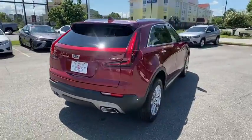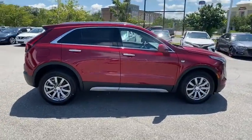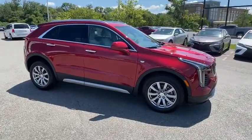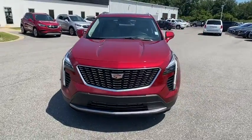Traction control, power liftgate, power passenger seat, dual airbags, leather-wrapped steering wheel, alloy wheels, power steering, four-wheel disc brakes, universal garage door opener, cold weather package.